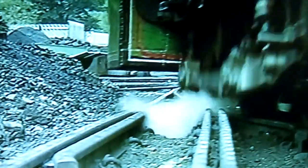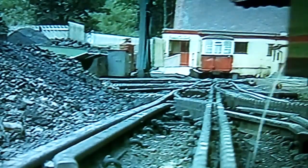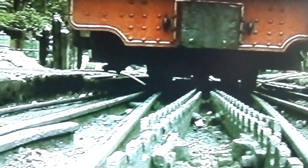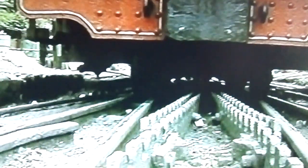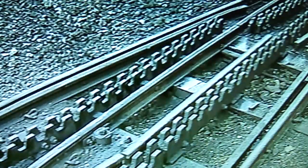The point work differs from standard adhesion practice as it has to allow for the switching of the rack as well as the running surfaces. Here we can see how that is achieved in a single movement.